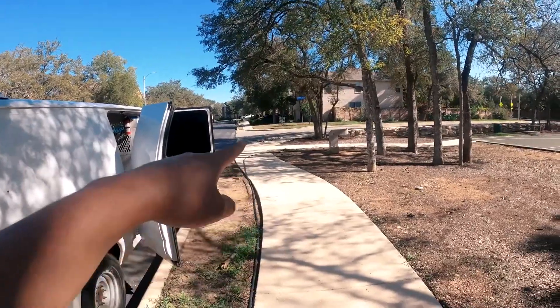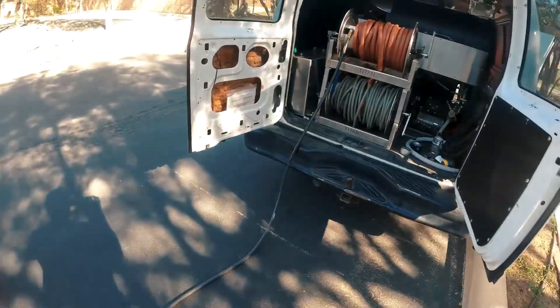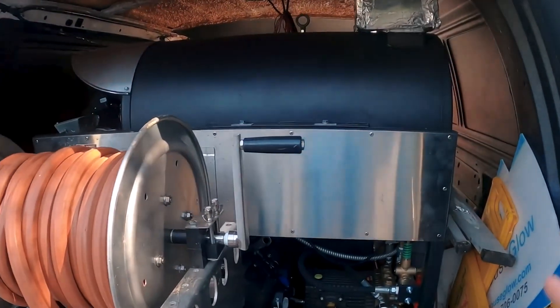We're at the job site cleaning up all the sidewalks and curbs around the neighborhood. We'll probably be here for about five or six hours today, another five or six hours tomorrow, and then I'll wrap up this job for the week. Stay tuned for more — I'll give you a quick walkthrough of the setup.